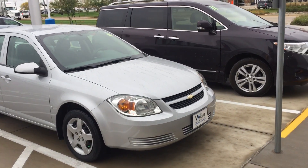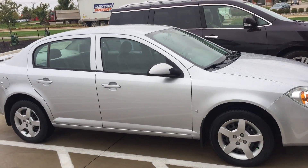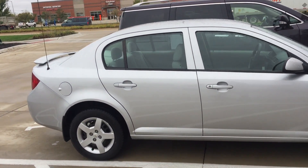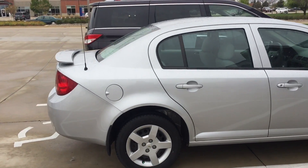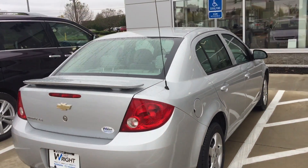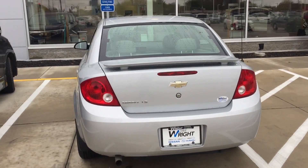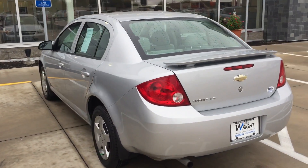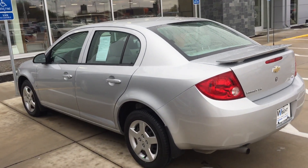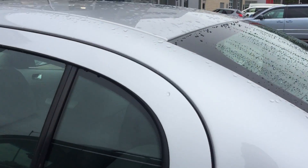Hey Deb, this is Tracy here at Dave Ryan Nissan Subaru showing you the 2007 Cobalt. This thing is very nice — it was traded in with a Corvette, both immaculate and kept in the garage. The gentleman barely drove it. It has 47,000 miles on it and we're asking $59.95 — that's already discounted. The inside is immaculate.